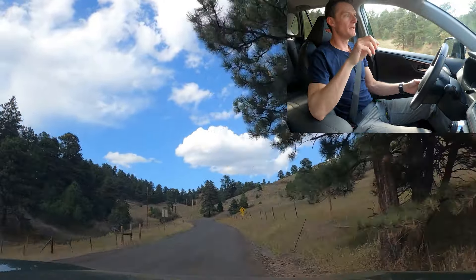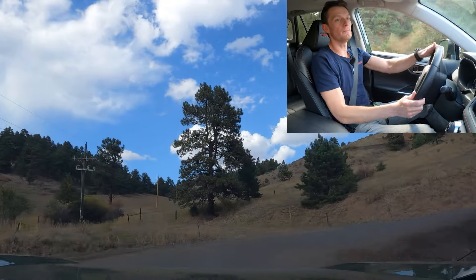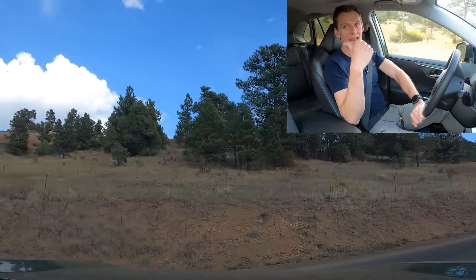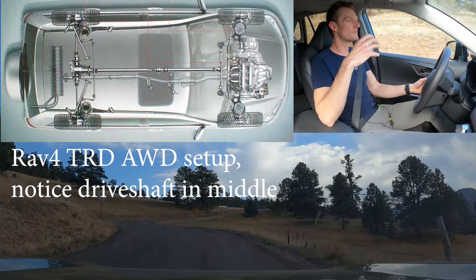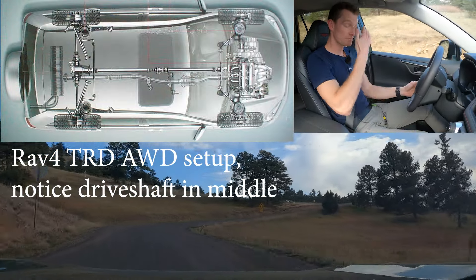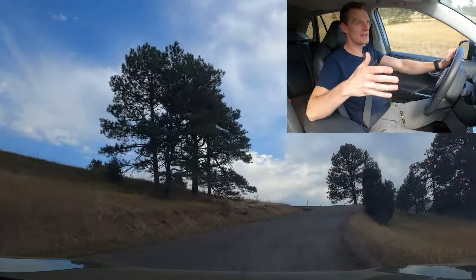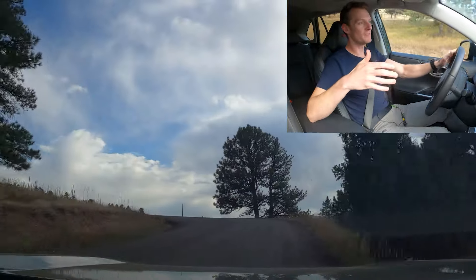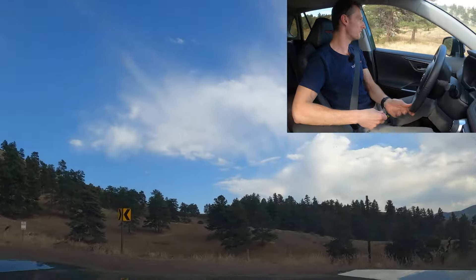The reason they have the base 2.5-liter engine in this thing is because it's the only powertrain they can pair that has a physical drive shaft to the rear end, so it's going to get you more traction back there. That's a roundabout way of saying they have the base engine and powertrain in this vehicle, but this is a $40,000 RAV4 — pretty expensive in terms of RAV4s.